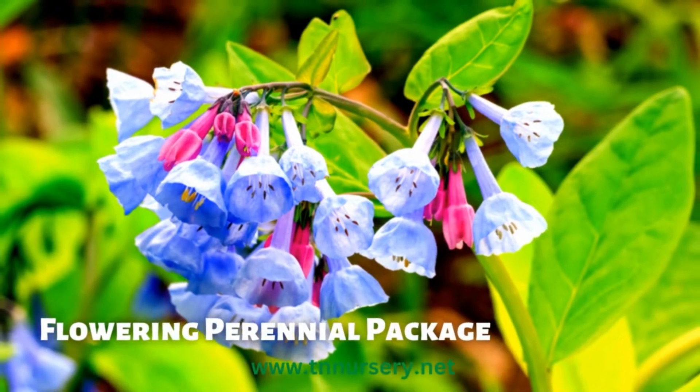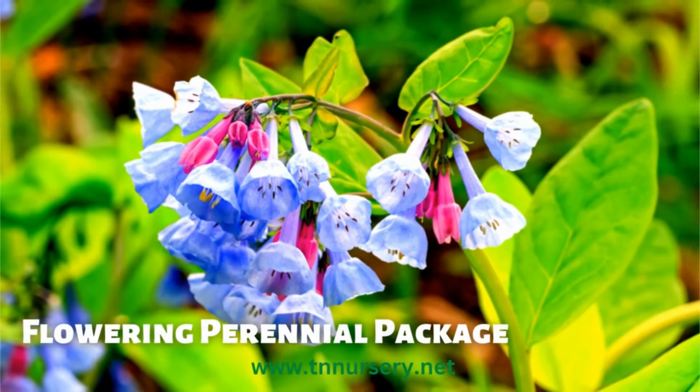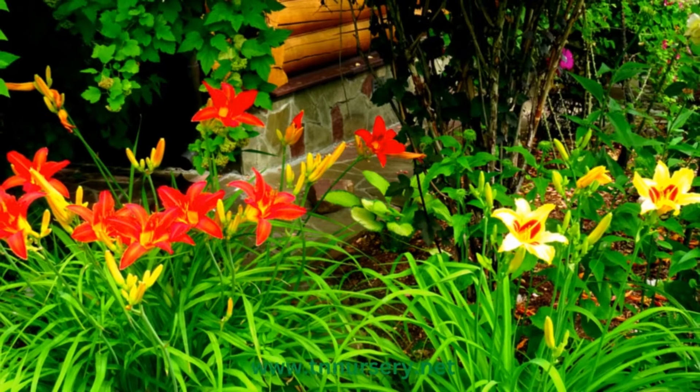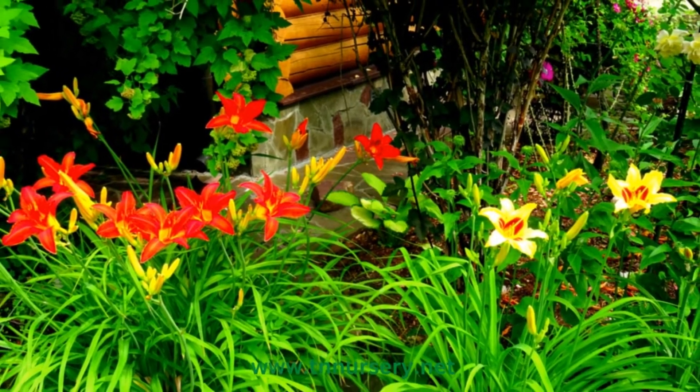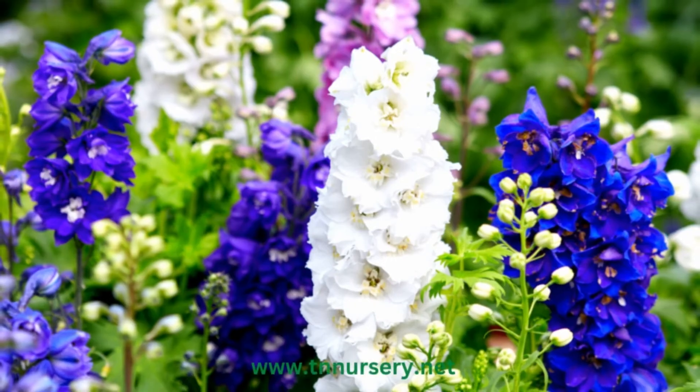The Flowering Perennial Plants Package is 10 plants perfectly selected for your planting zone. This will be a mixture of the best-selling perennial plants — those that will not only survive but thrive in your planting zone. We will take into account your planting zone and select plants for you.